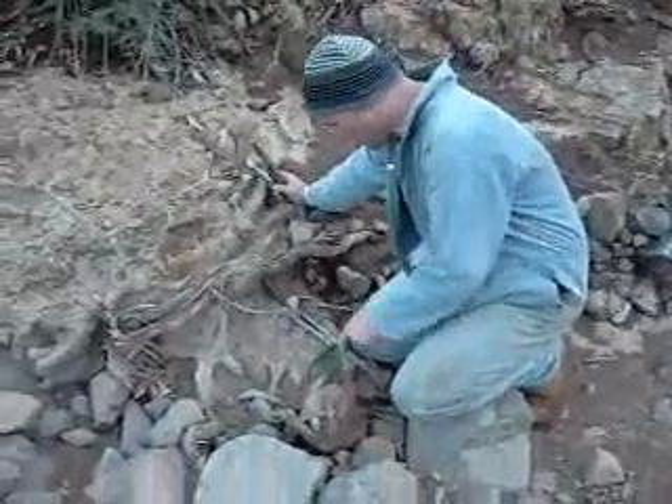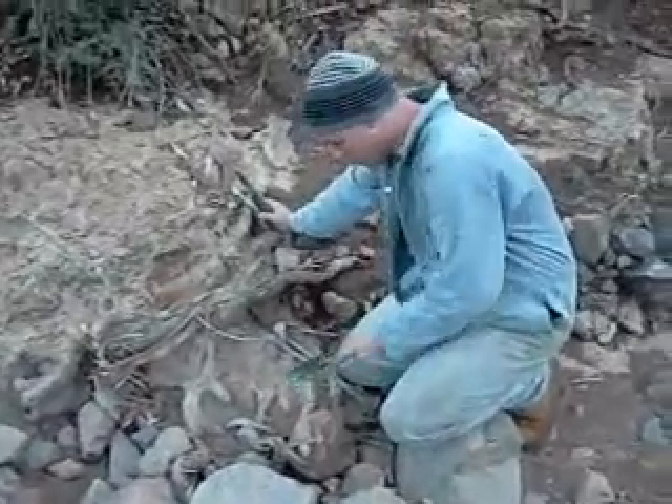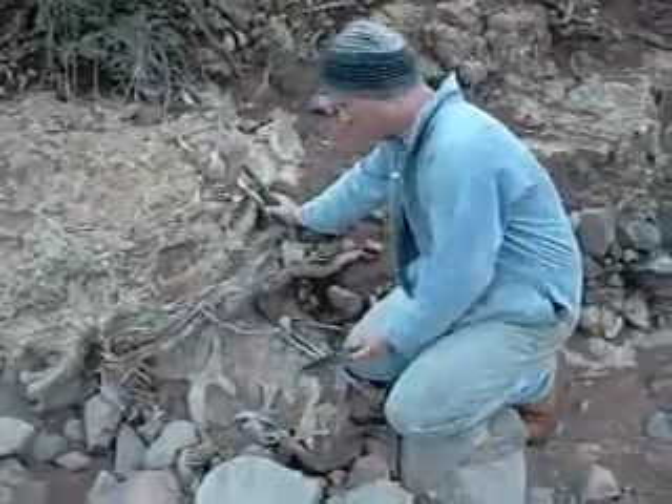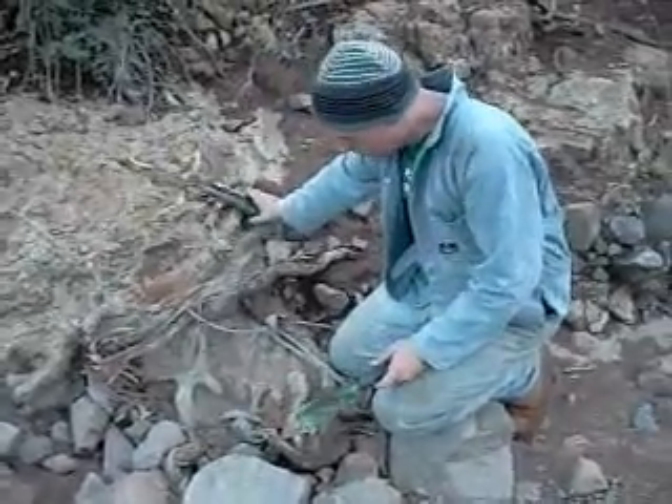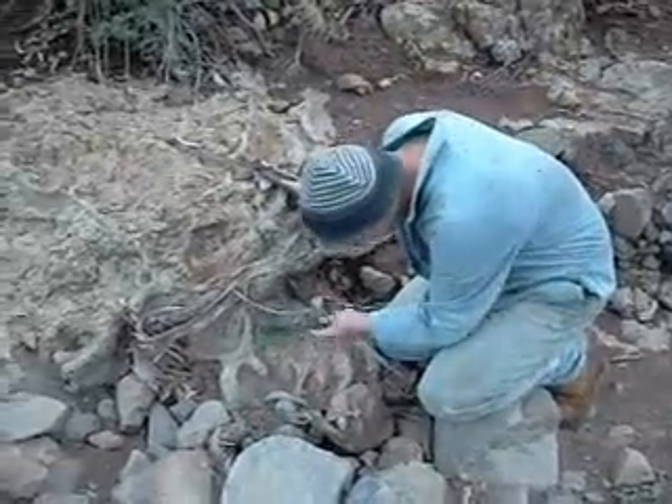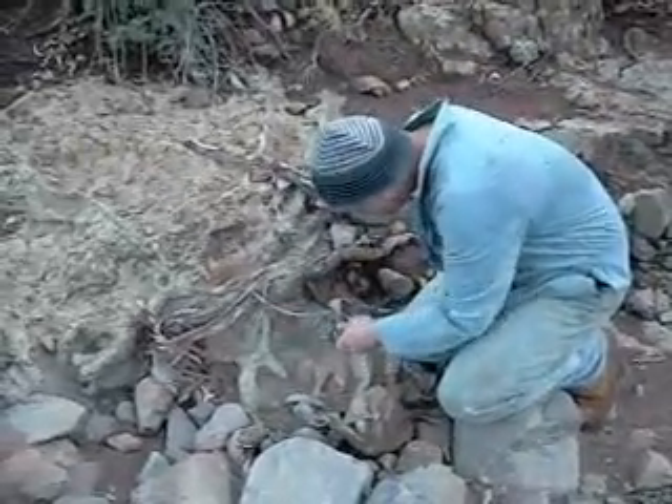Here we are down at the bedrock again. You can see this concrete looking stuff. It's got all sorts of things mingled up in it. You can see old tree roots that it's caught, trying to fossilise.